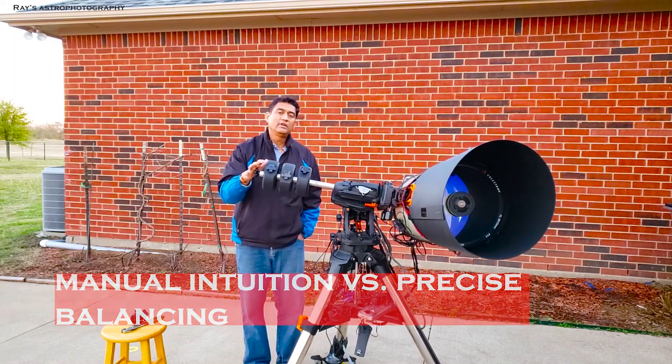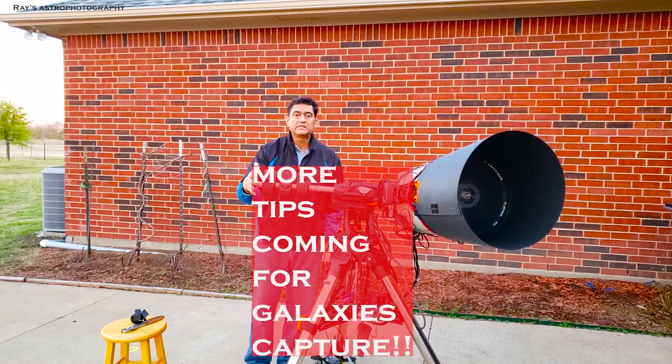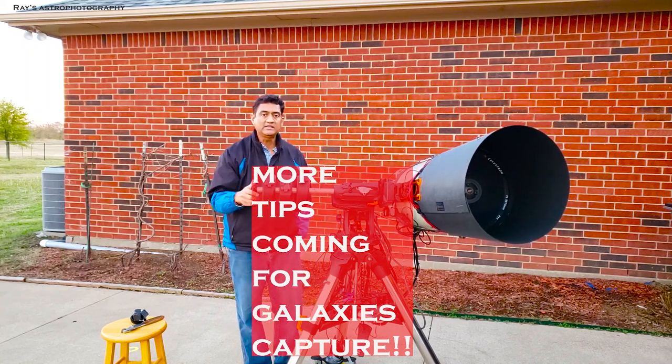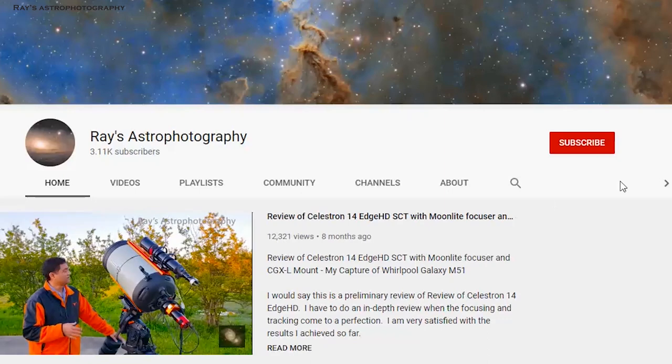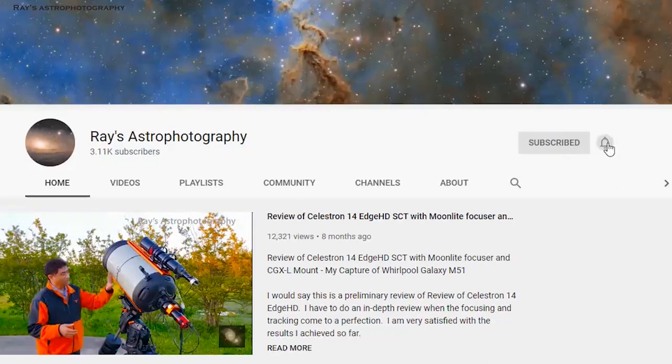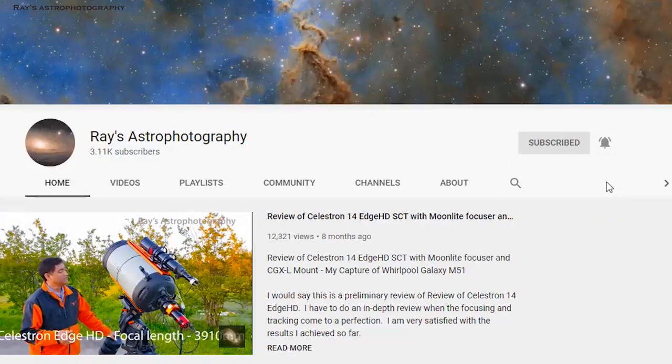If you do this kind of precise balance — not just by manual intuition — I think you will have more predictable guiding, particularly when taking pictures of galaxies. I'll give you more tips in my next videos on how to capture galaxies. If you like this video, please subscribe to my channel and click the notifications button so you get notified right away whenever I post a new video.